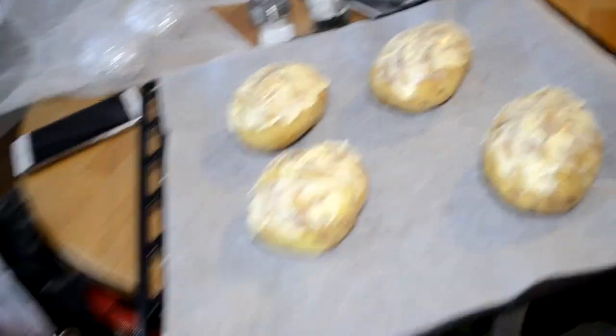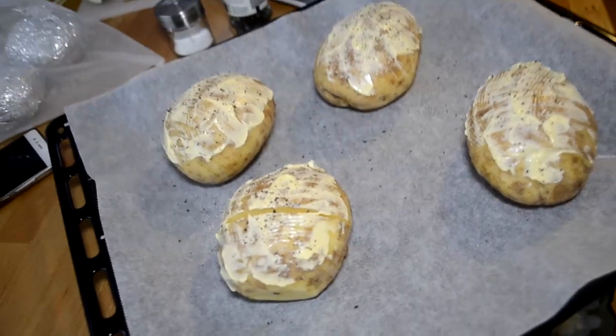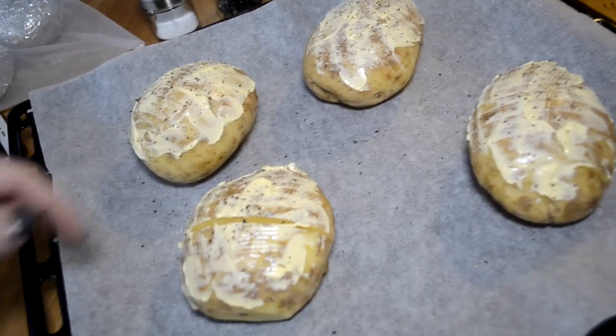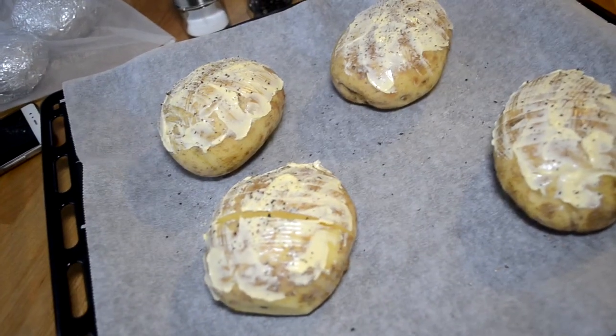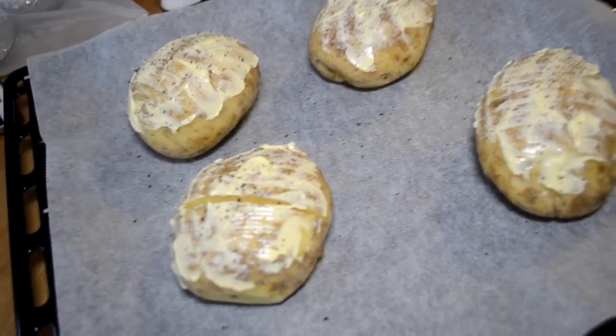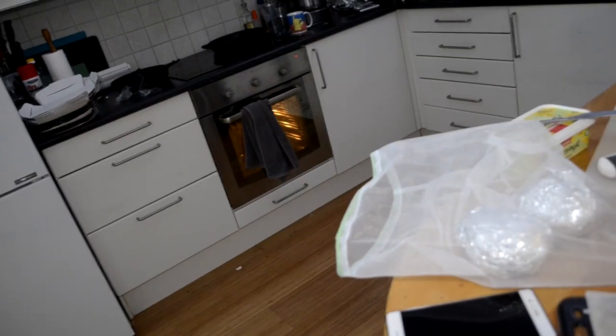This is going to be my dinner. These are just some Hasselback potatoes — they're basically just sliced through all the way, and then there's some butter on there. There's about four grams of butter per potato, some salt, some pepper, and then they are going into the oven.